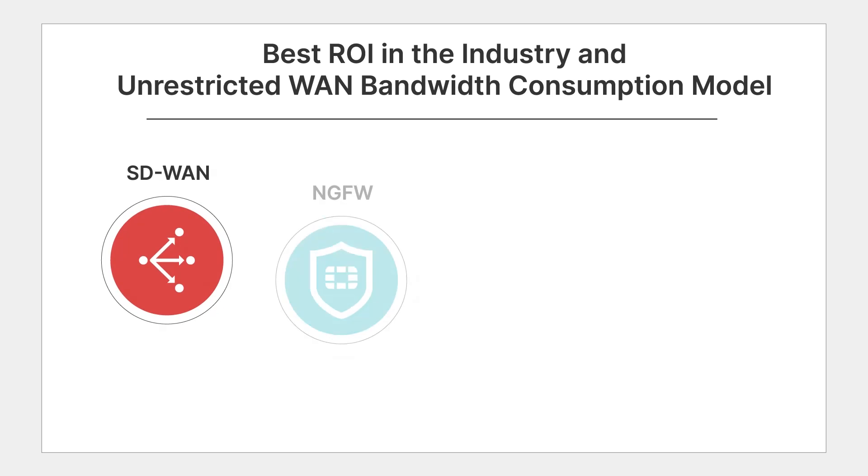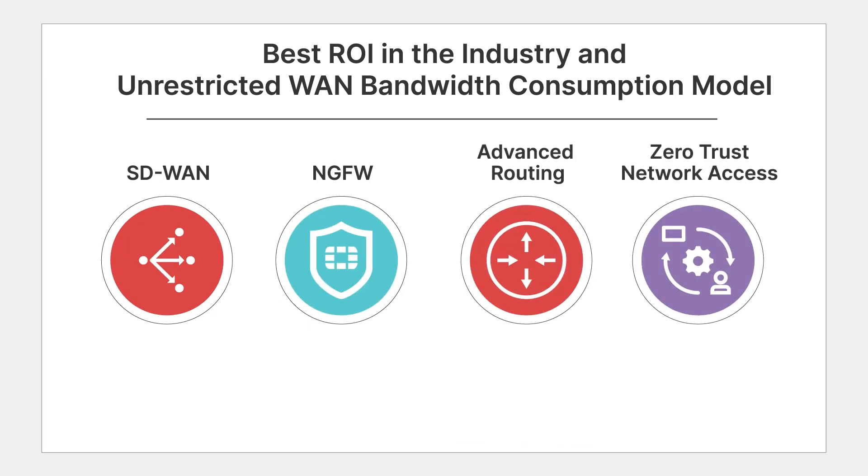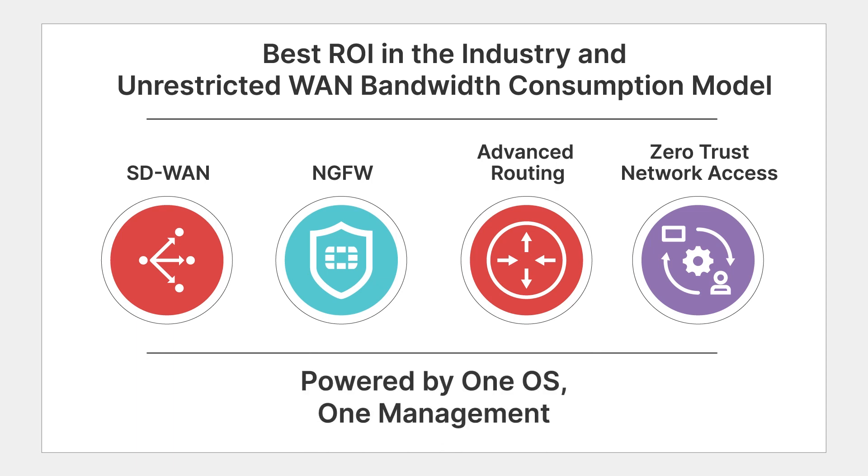SD-WAN, NG firewall, advanced routing, and ZTNA access proxy are integrated in a single appliance or a single VM powered by one OS and one management control.